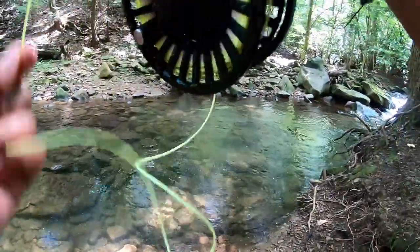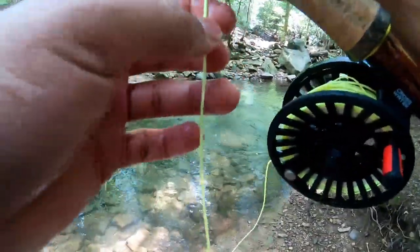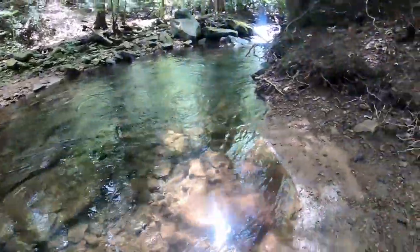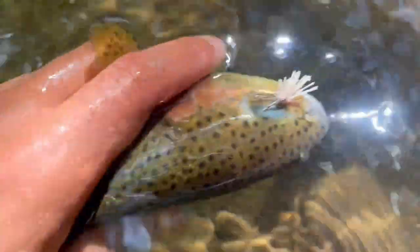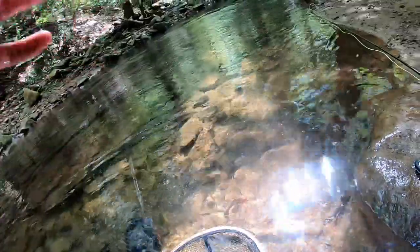Fish on! That one ate, that is sick - two casts, two hookups on the dry fly y'all. That's why I love mountain stream fishing. There we go, another rainbow trout on the dry y'all, check that out. Beautiful fish, hook's out, back he goes. Heck yeah!